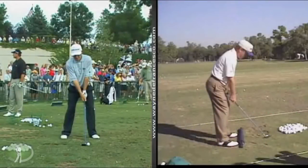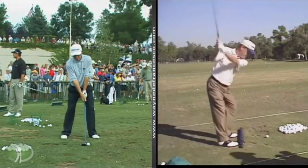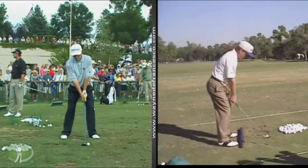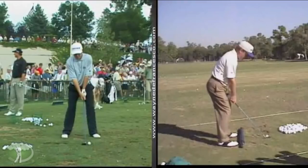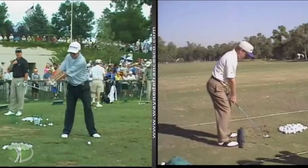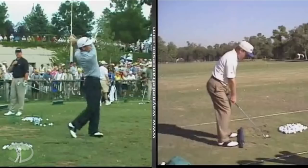Hey there everybody, it's Wayne DeFrancisco. Welcome to wayndefrancisco.com. We're looking at an old buddy of mine, Jeff Sluman — one of the smallest, physically, tour players, and also one of the most consistent guys in the last 25 years. I've played with him a number of times in practice rounds and some of the majors and tour events, and I can tell you that Jeff can flat out strike a golf ball. So I thought it would be real interesting to take a look at what a guy of his stature does to hit the ball as well as he does — and definitely not short.